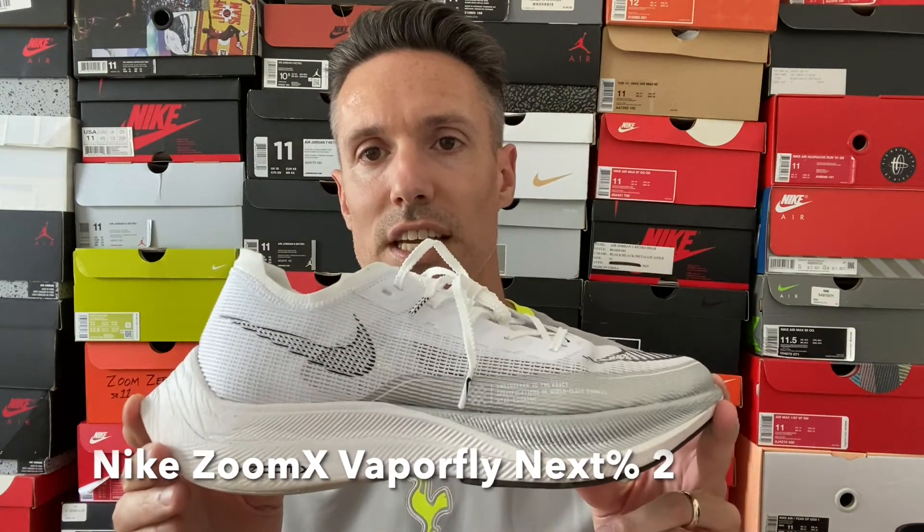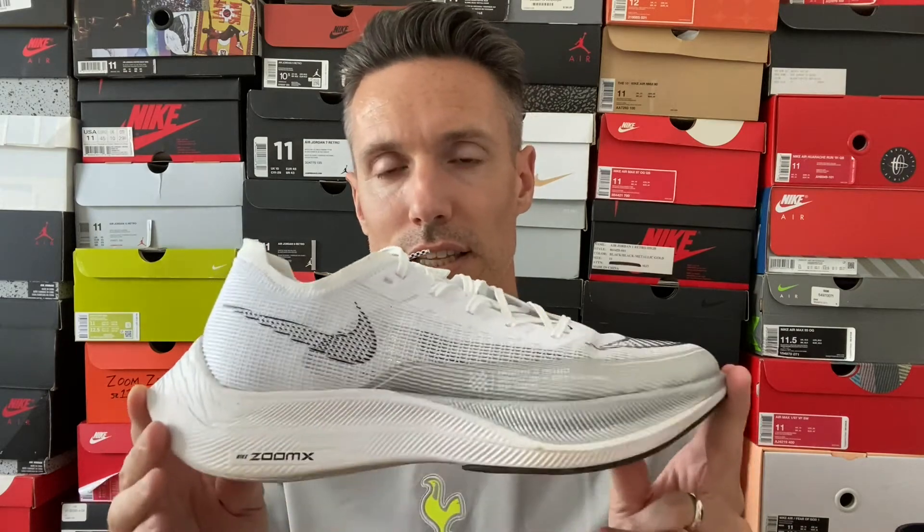Now we get into the very serious running shoes: the ZoomX Vaporfly Next Percent 2. Super lightweight, and these just came out. ZoomX throughout the whole sneaker, plus a carbon plate inside to propel your foot forward. It almost feels like you're cheating when you're wearing these because you get a lot of propulsion moving forward. Very lightweight, really fun to run in. Literally no adaptation needed — they feel comfortable right off the bat. A lot of Olympians are training in these. They are awesome to run in.